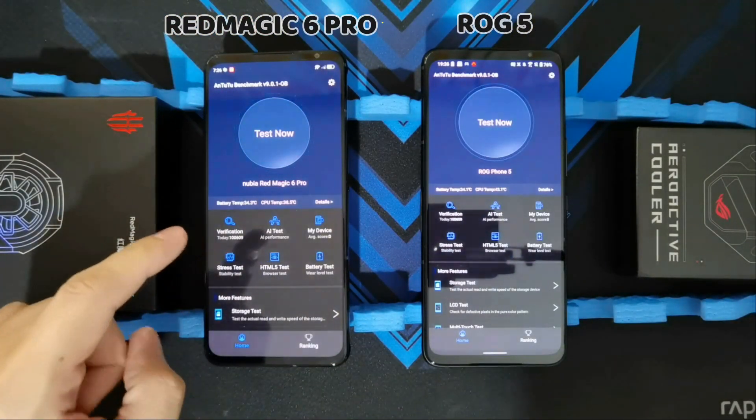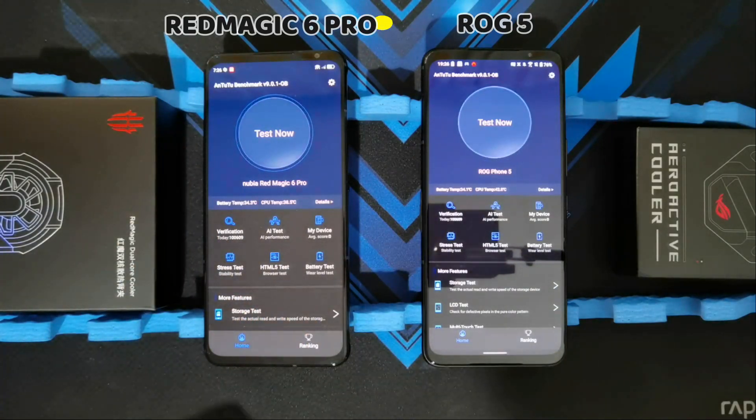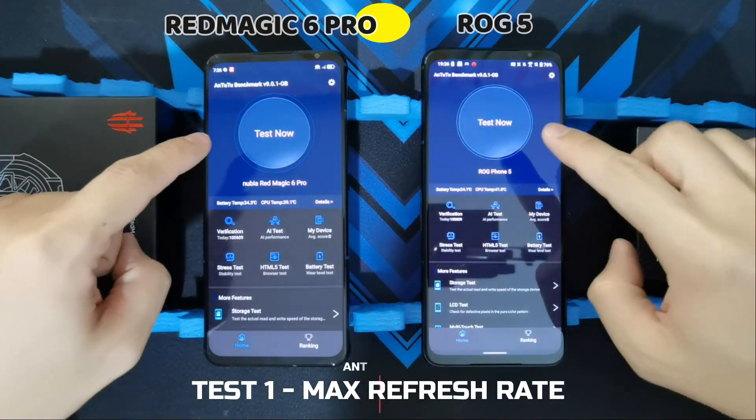For this test, I actually elevated the two phones so there is room for the heat to dissipate from the back. And of course, for the Red Magic 6 Pro's fan, it will not be blocked by the table. So let's start the test in 3, 2, 1.